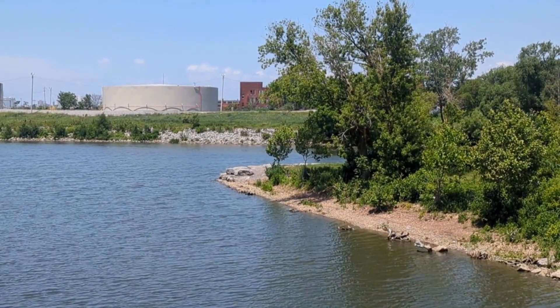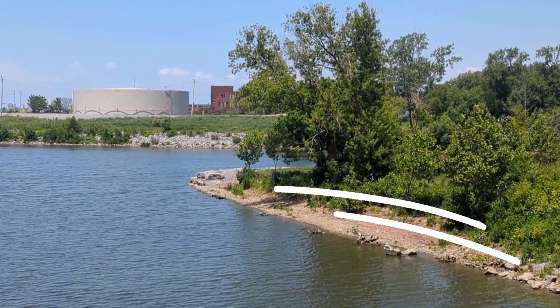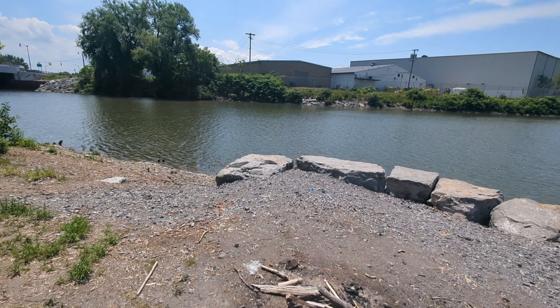One big new feature is that we're going to surround the park with rocks to prevent shoreline erosion. So what we have here, right there, will now be all the way around.